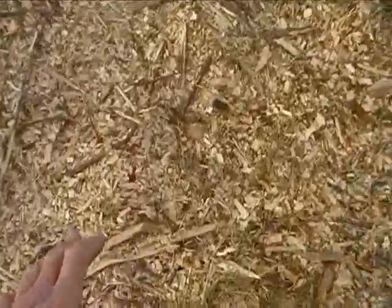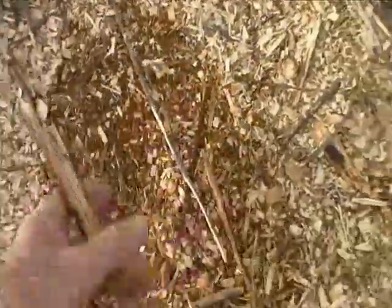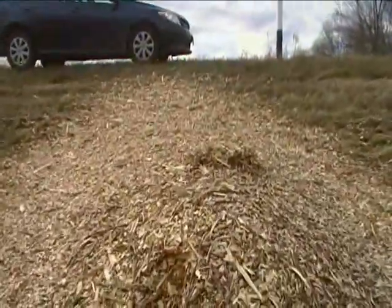Right down here is a lot of really fine material — really fine stuff. And then as you go further up the hill, the better it gets.